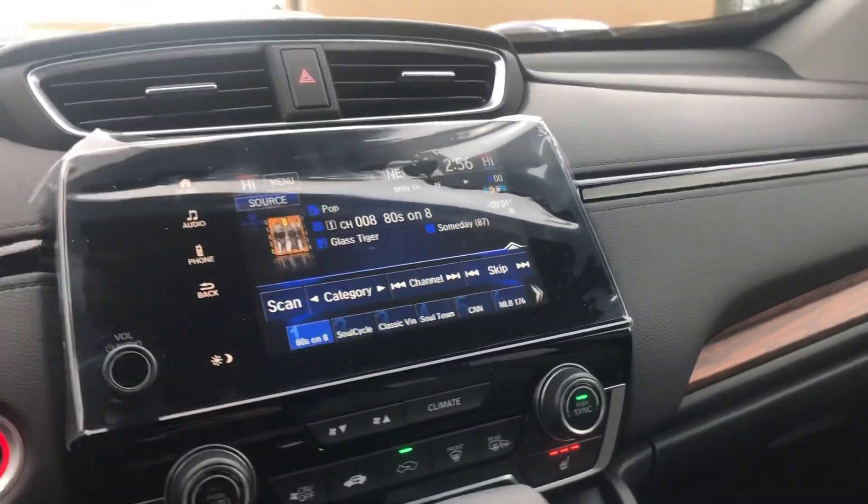You get smart key entry, electric seats, and a beautiful gray cloth interior. You're also going to get blind spot indicators on your side mirrors to notify you when there's a car in your blind spot.